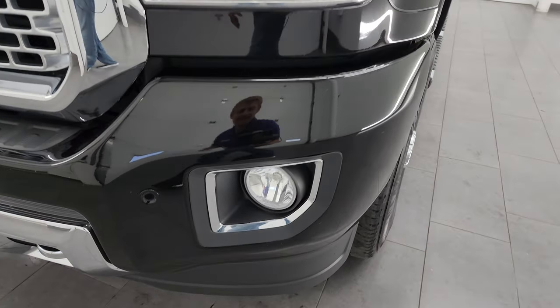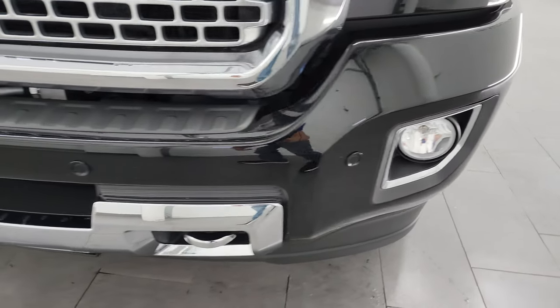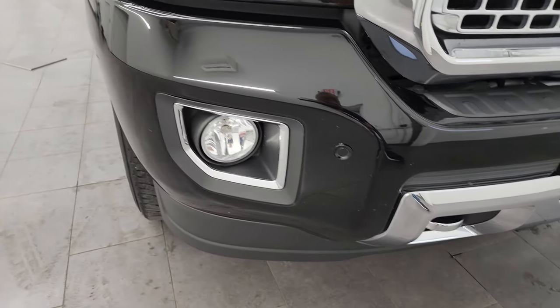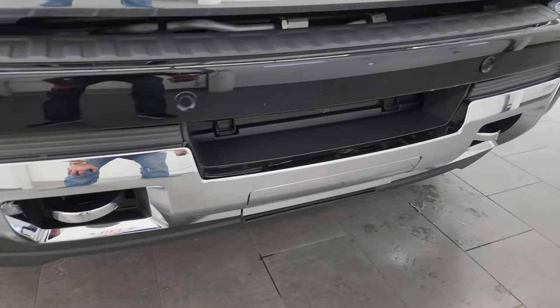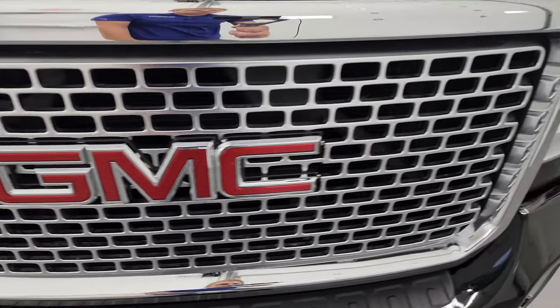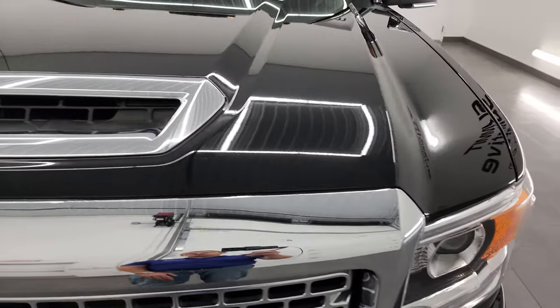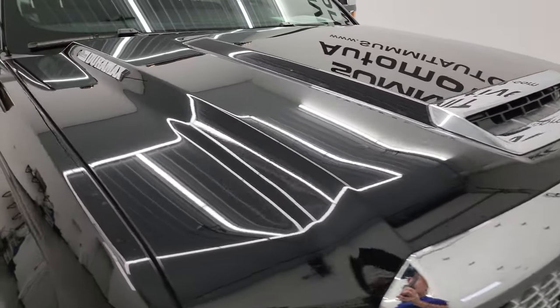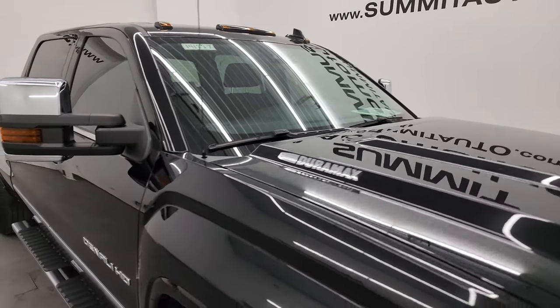It has the HID headlamps, the LED running lights, and the factory fog lights. The front bumper is in fantastic condition — you get the chrome tow hooks and the GMC Denali grille. True cowl induction hood, I didn't see any dents or dings on that hood, and I'll show you how that works in just a little bit. You also get the cab lights up top.